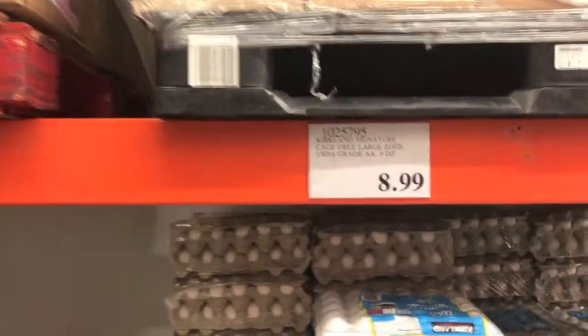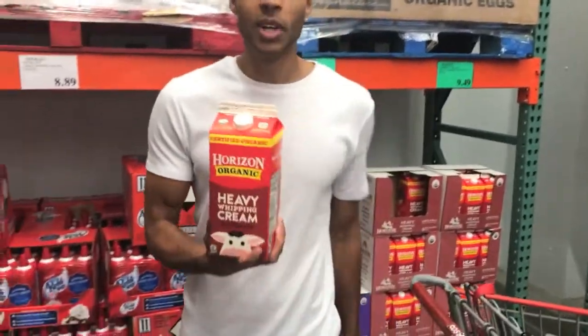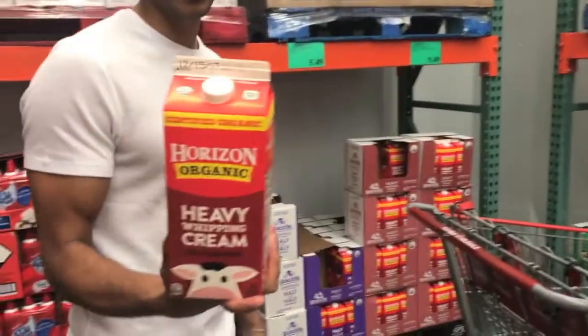Where is the unsweetened at? Over here is a big heavy whipping cream — I'm not going to get this right now, but if you're ever at Costco, this is a lot of heavy whipping cream. I don't know if you would ever get this much.